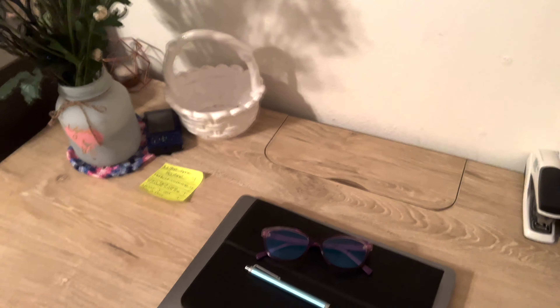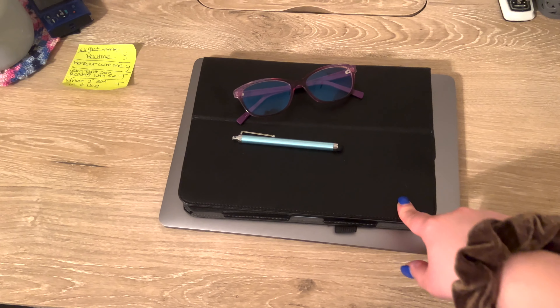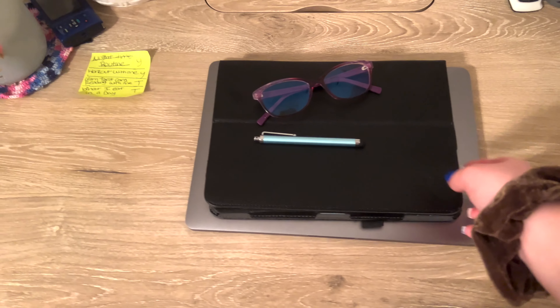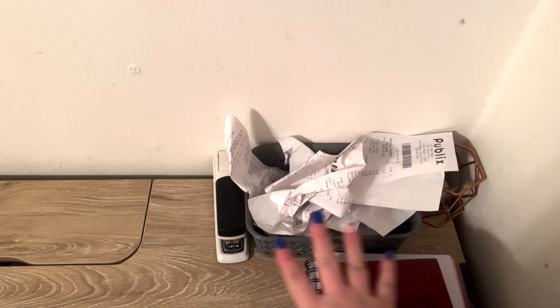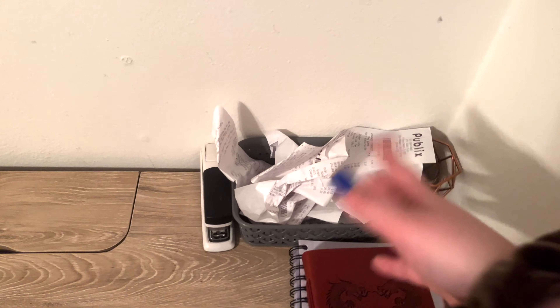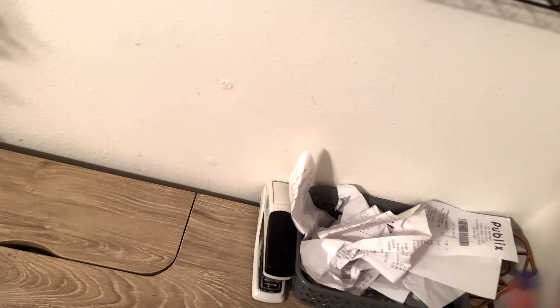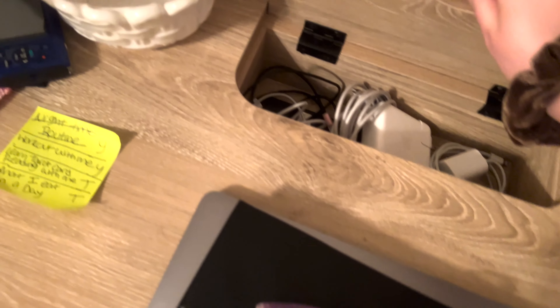And then in this area it's kind of just like storage — it's very messy. We can never keep this clean. The top is usually travel stuff, then this is our medicines and overflow from the bathroom. And then sheets for our beds, toilet paper and paper towels, all the towels, and then just miscellaneous stuff.